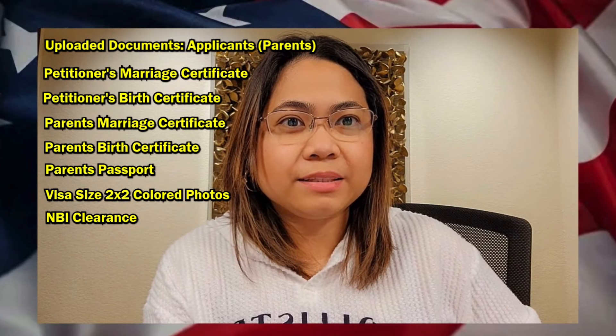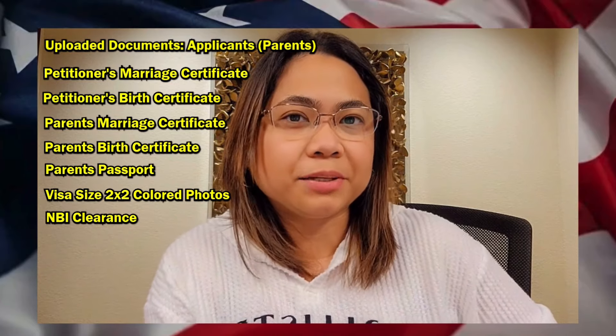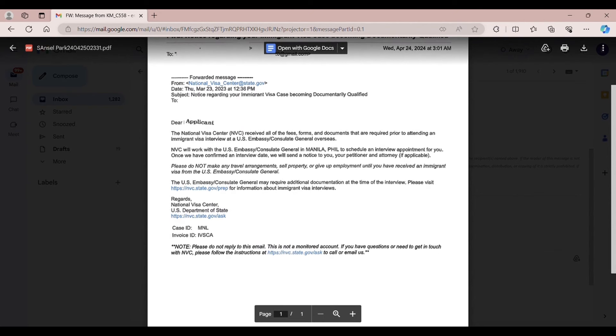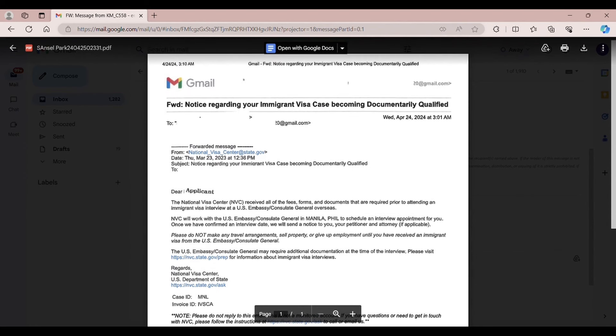Take note: NVC will only accept NBI clearance, not police clearance, so keep that in mind. If NVC determines you have paid the necessary fees and submitted the required immigrant visa application, affidavit of support, and all supporting documents, you will receive an email that your case is documentarily complete. My dad received his documentarily complete email on March 23, 2023, while my mom received hers on May 23, 2023.